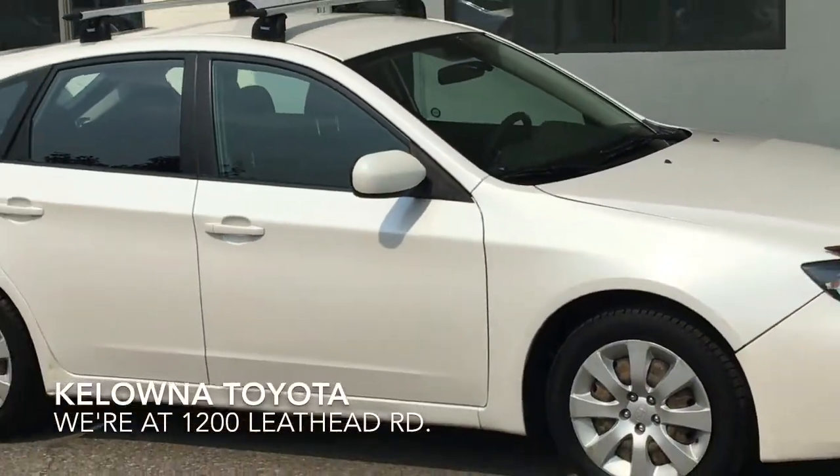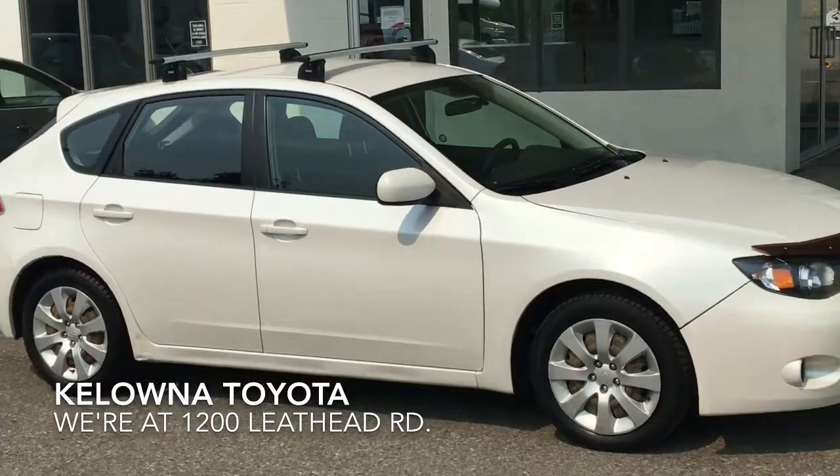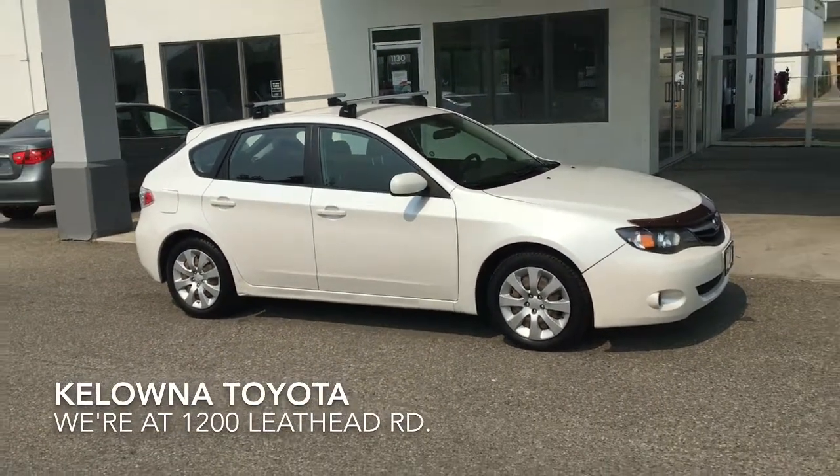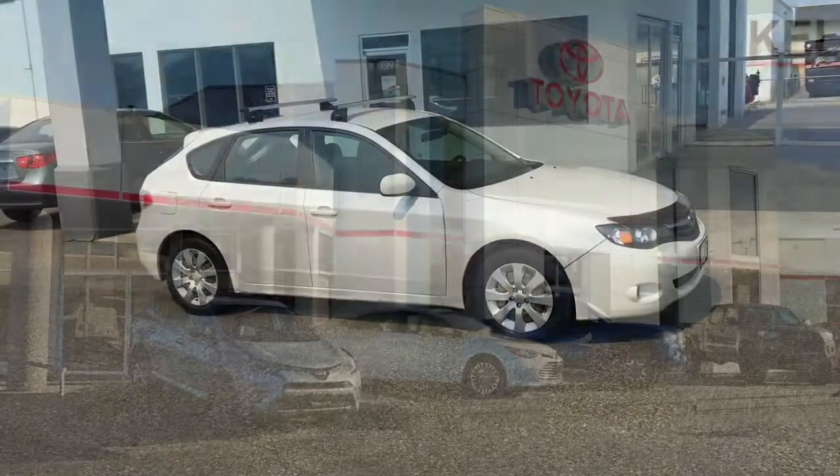If you're in the market for an affordable, versatile crossover, call today and book your test drive in this popular 2010 Subaru Impreza, or stop by — we're at 1200 Leith Head Road in Kelowna.